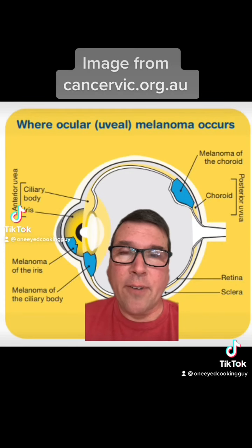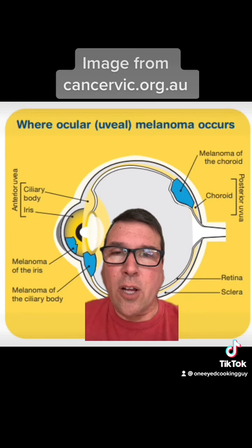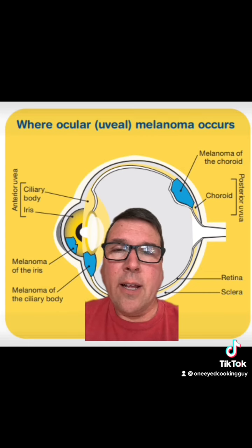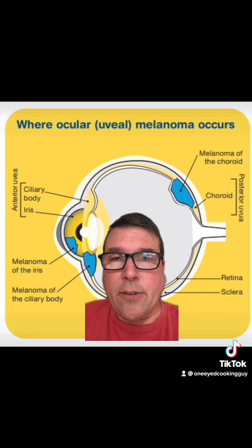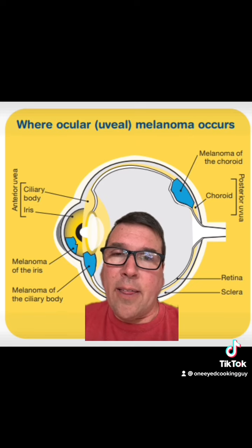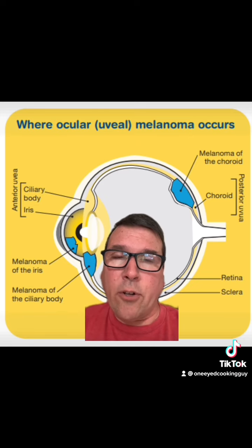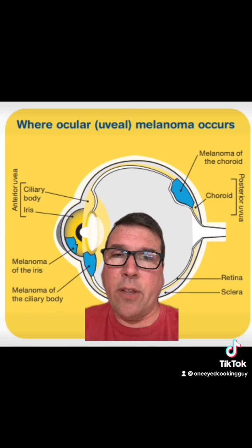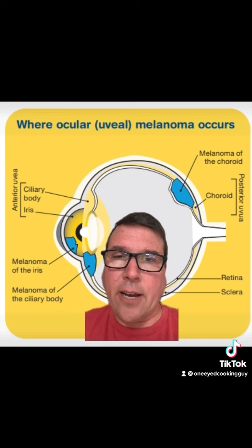I should also mention that some people call ocular melanoma uveal melanoma — you might hear that as well. Those two terms are pretty interchangeable in most communities I've been a part of. The majority of people I interact with use ocular melanoma, or OM, as the name for the disease, but uveal melanoma means the same thing.